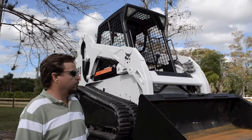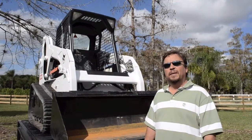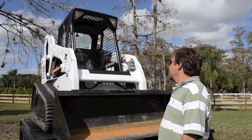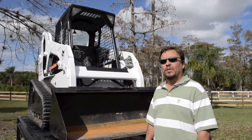It also comes with a 66 inch general purpose bucket. This Bobcat has the standard Bobcat foot and hand controls and it has the original suspension seat. It does have a few splits in it that you can see in the photographs as well.